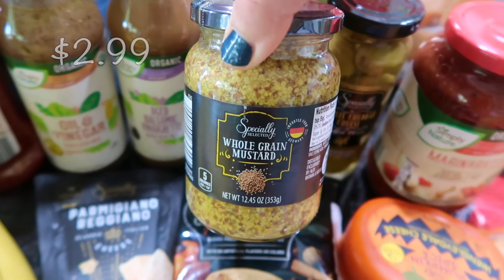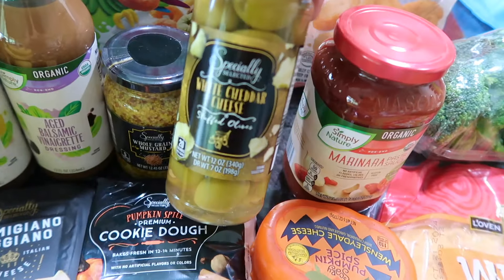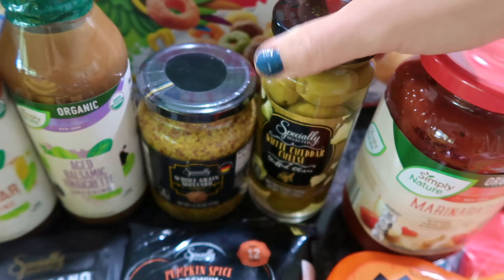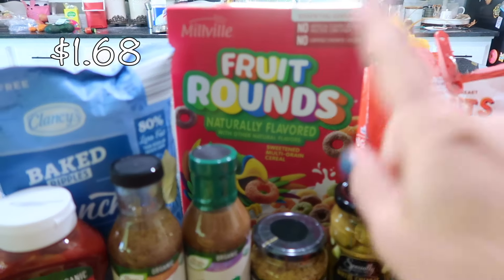We also had to get some mustard, so I got the whole grain mustard. Luckily they had a whole shelf of charcuterie goods. We had to throw away some olives from our fridge, but this one is a white cheddar cheese olive, and that sounded pretty darn good, so I got that.